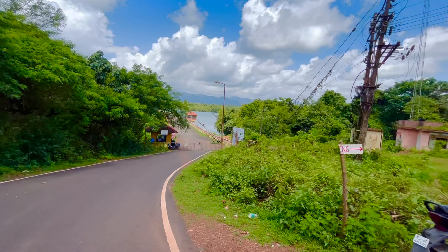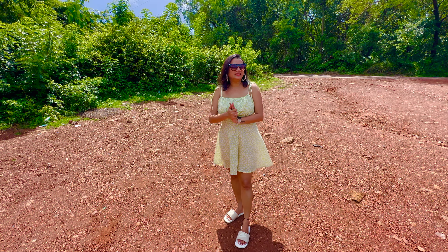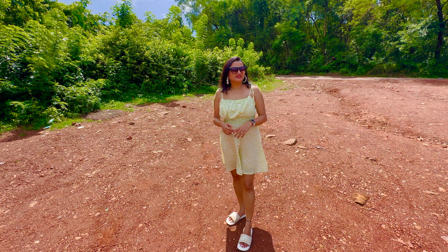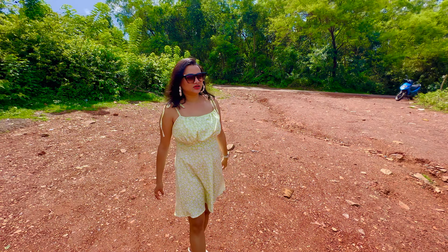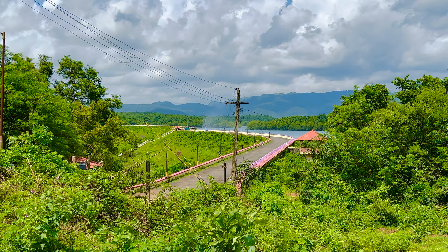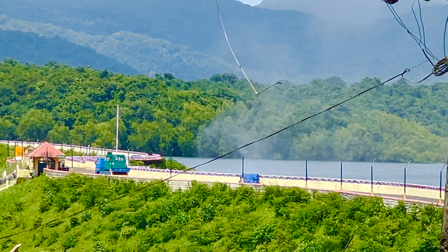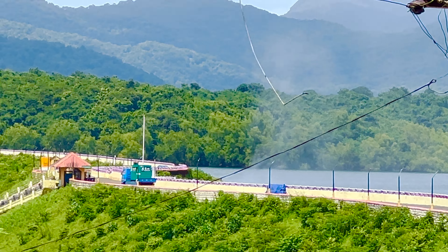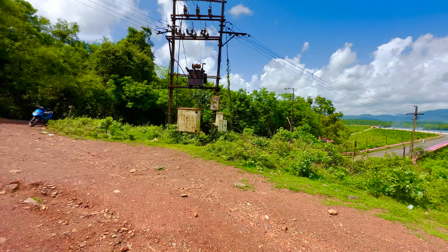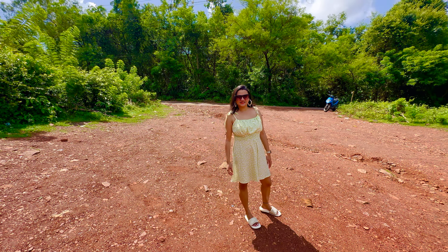Finally, we are at the dam — let's figure out where to park. We are here at the Salaulim Dam and it seems really, really beautiful. It was a beautiful route to get here. Just look at that water coming out of the dam — it is all misty and so, so beautiful. Not sure if the camera is capturing it, but it looks really beautiful. We are right now standing in the parking area, which I think is free. Come on, let's go inside, take the tickets, and explore the dam.